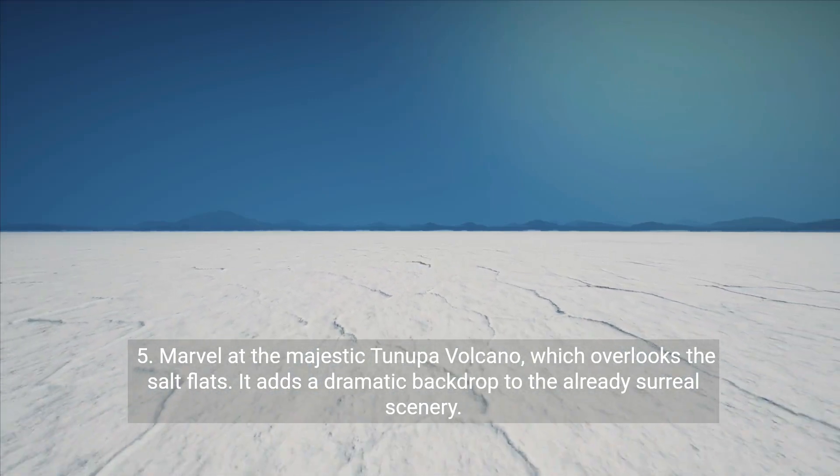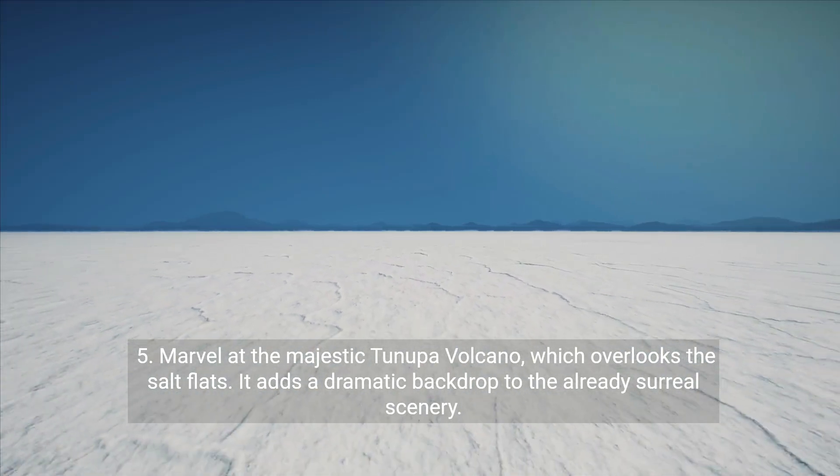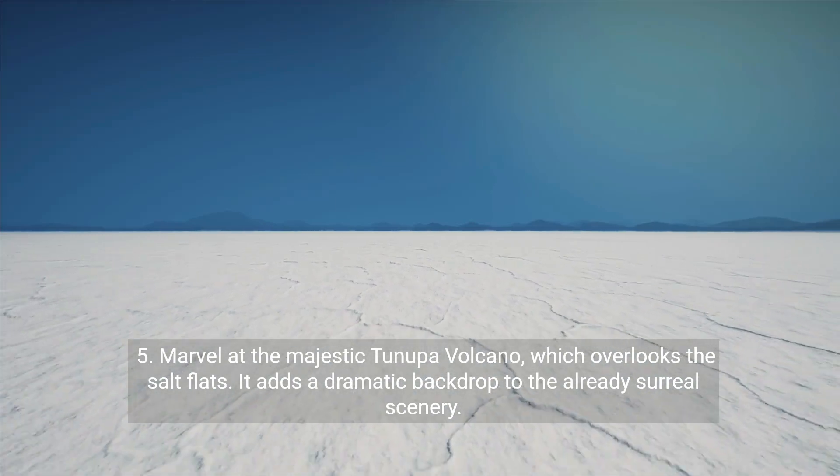Fifth, marvel at the majestic Tunupa volcano, which overlooks the Salt Flats. It adds a dramatic backdrop to the already surreal scenery.